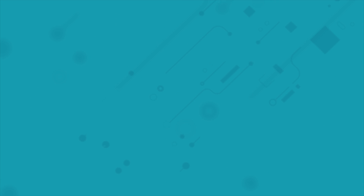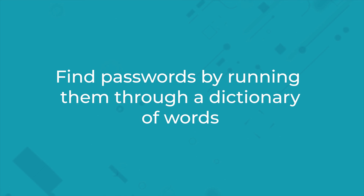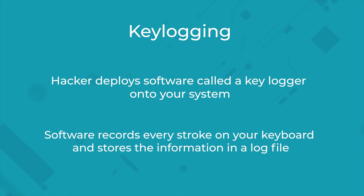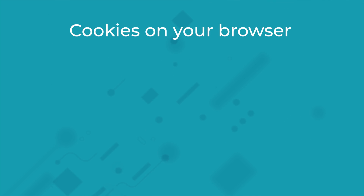Firstly, they find passwords by running them through a dictionary of words, so if you use words or names because they're memorable, you're vulnerable. Secondly, they use key logging, where the hacker deploys software called a key logger onto your system. This software records every stroke on your keyboard and stores the information in a log file, which the hacker can look into for sensitive information like your username and password.